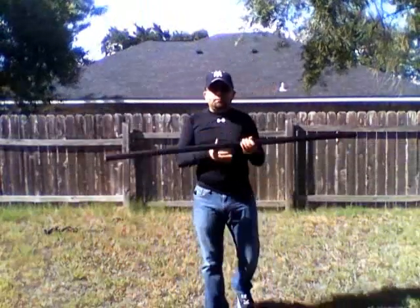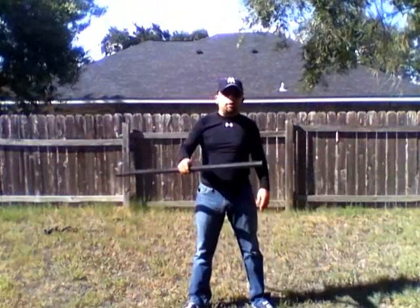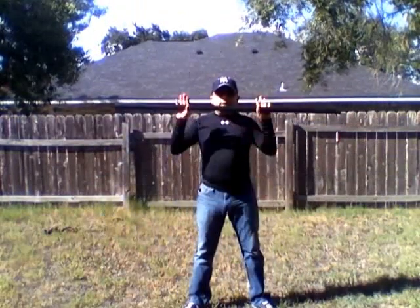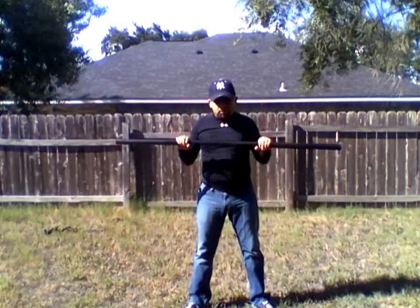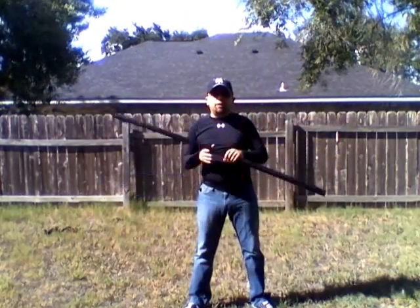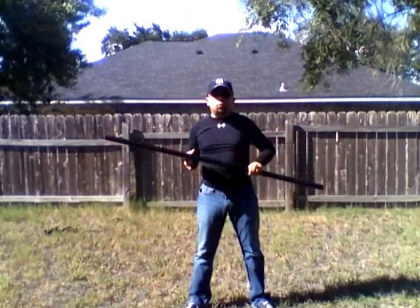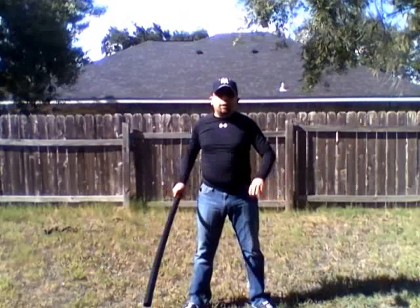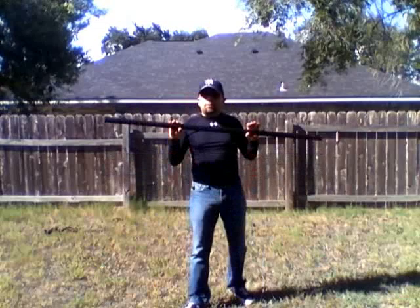The second part delves into the question of whether this is practical as a self-defense weapon. Well, it really just depends on the person wielding it — what their efficiency with short staffs is, as well as the situation they may have to use it in.